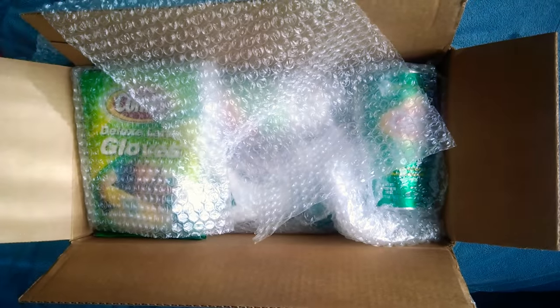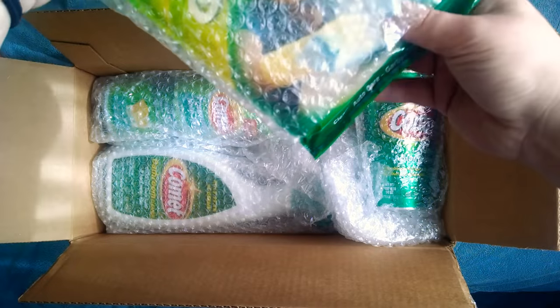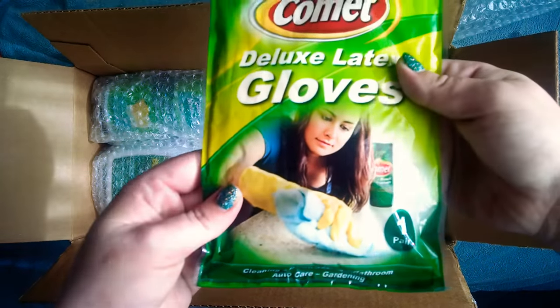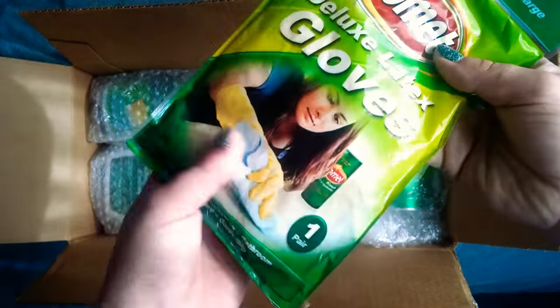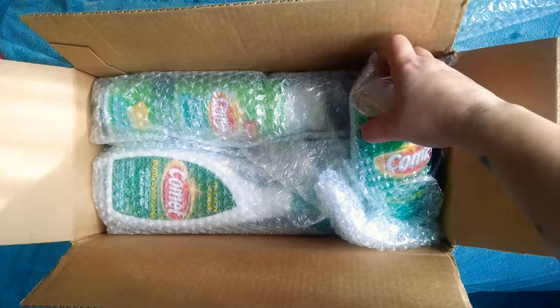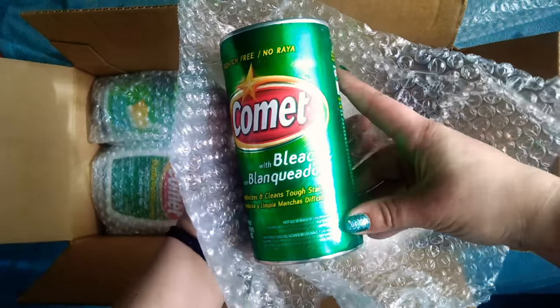They sent me a pack of latex gloves. I can always use those. Awesome. Yellow. I got a little can of Comet. It's so cute.